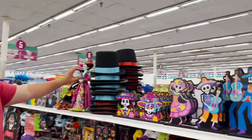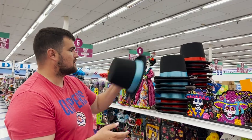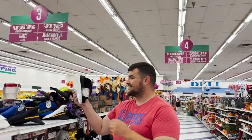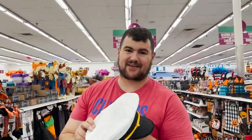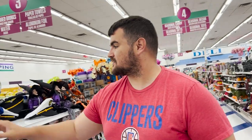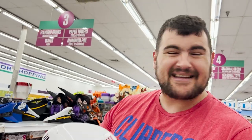These top hats are sick — they have them in red and blue. Oh, these are sick — I've never seen these before. Captain hats! Definitely gonna cop some of these. They have pilot and police hats too — we're gonna grab some of these.